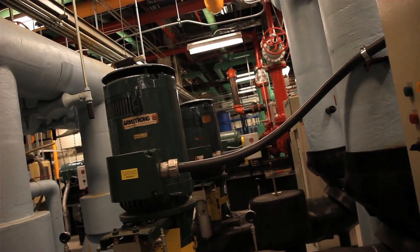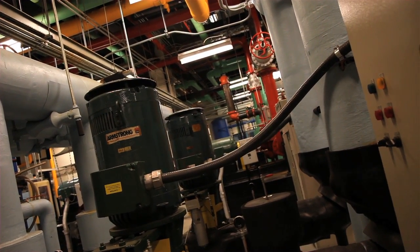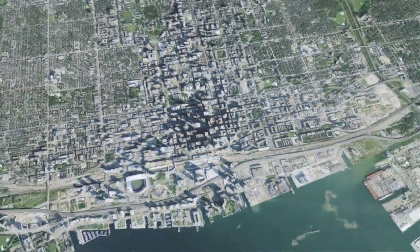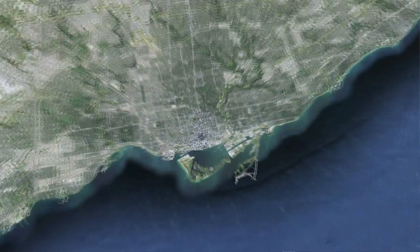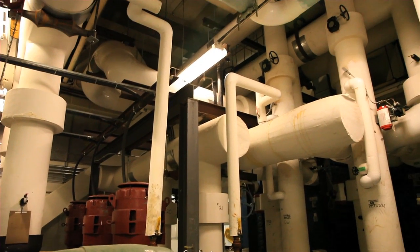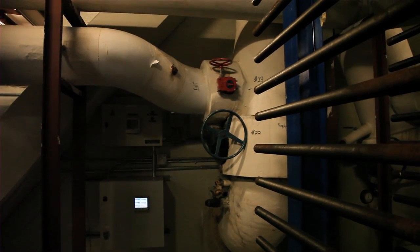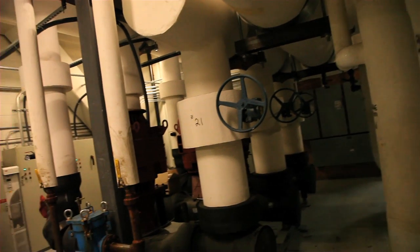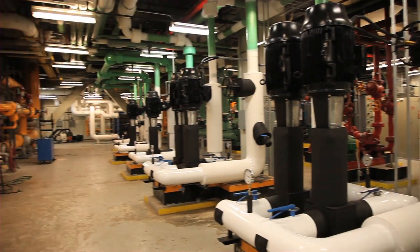Our number one energy saver is being on deep lake water cooling, which eliminates the use of electricity from our cooling system. The advantage Toronto has is that Lake Ontario is quite deep in the center — it has a lot of cold water, and that temperature doesn't fluctuate during the season. So we're able to capture that cold water to naturally cool the commercial interior of the building. It allows us to basically shut off our chillers and save many thousands of dollars on energy consumption.